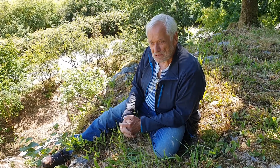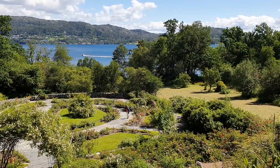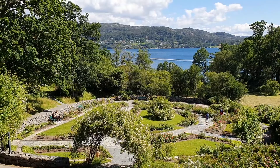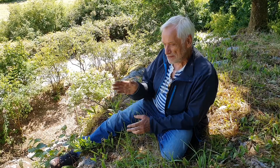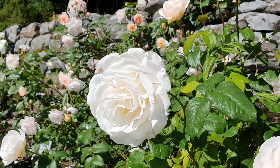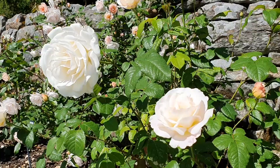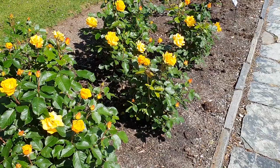In the center of the rosarium are the modern roses. We are trying to find, test, and display what is best for Western Norway — this moist oceanic climate we have. In the rosarium, we have arranged the roses according to horticultural groups: the tea hybrids, the floribunda, the shrub roses, and so on.